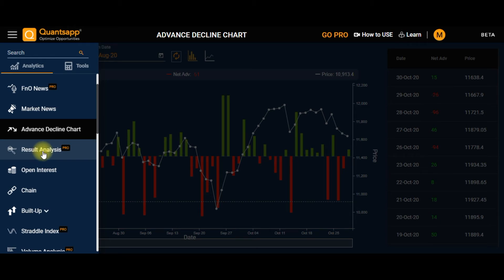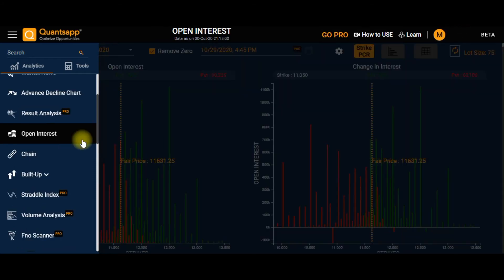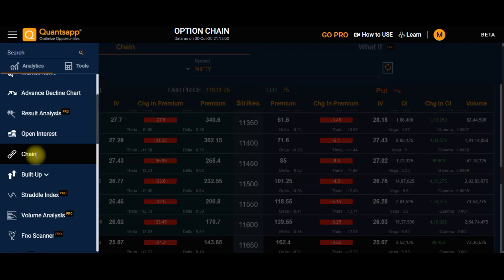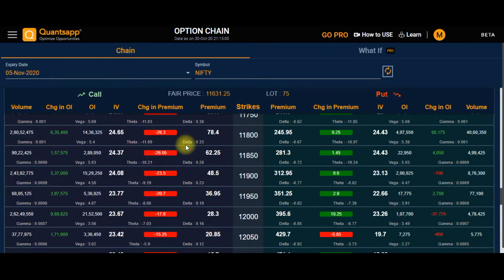Next is Result Analysis — a paid tool where you can analyze company results on various parameters. Then the Open Interest tool, where you can find the open interest build-up strike-wise. Next is the Option Chain, where you can find strike-wise IV, open interest, change in open interest, and volume.